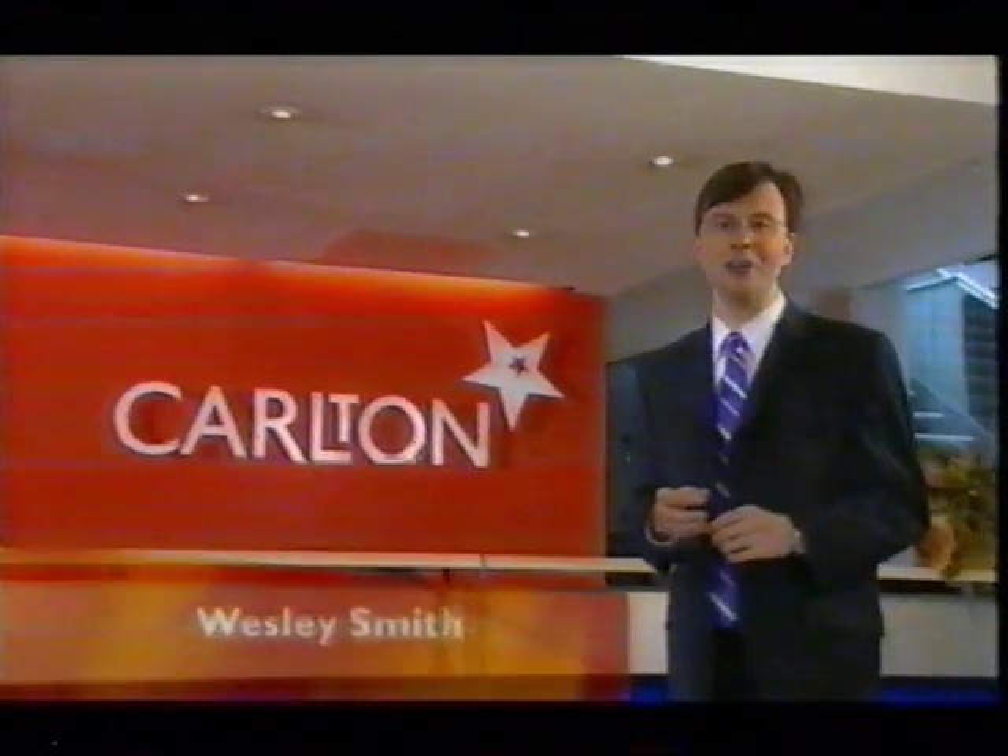Hello and welcome to ITV1, television in the heart of the Central England region, and as you've just seen, the home of some of the most successful programmes around.